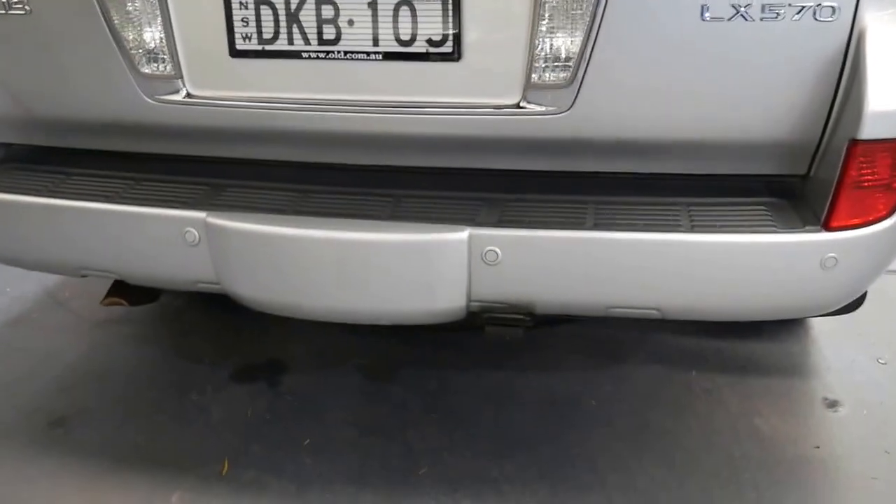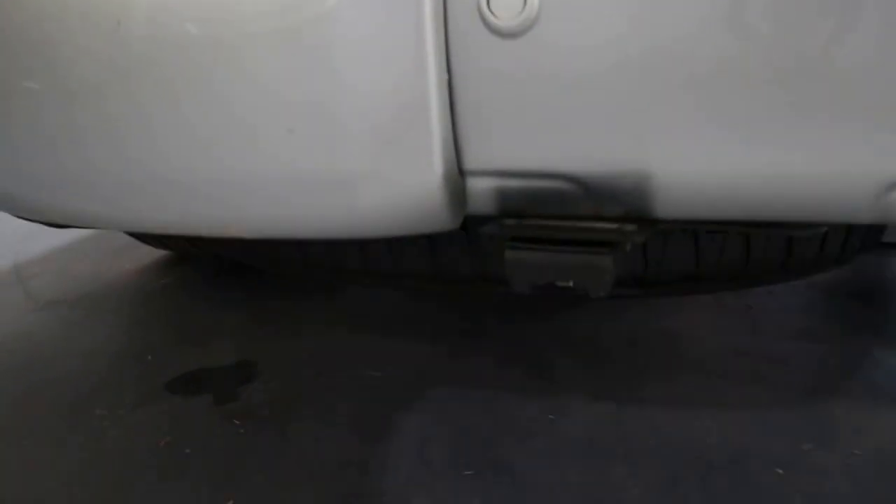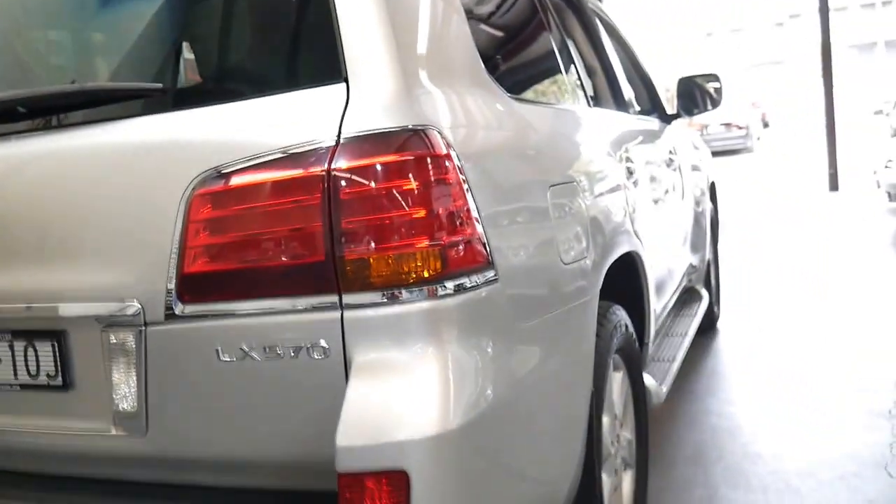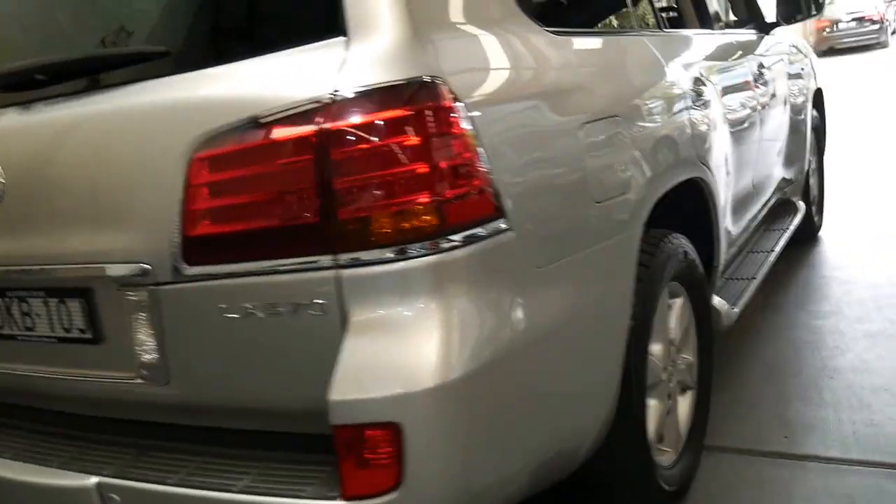The towing setup is already there — you can see you've got the pin there for your tow bar. What a beautiful car and great value for money.